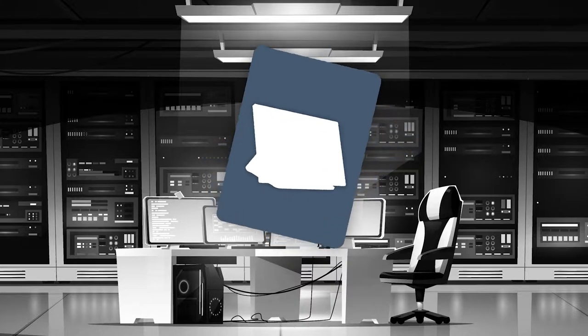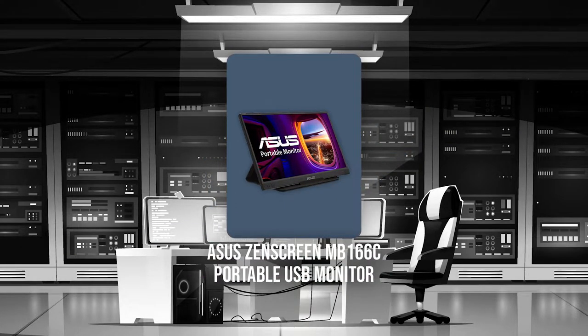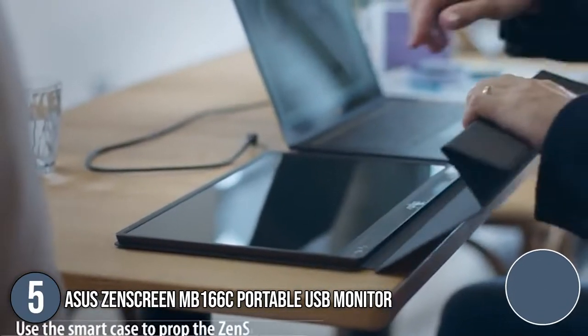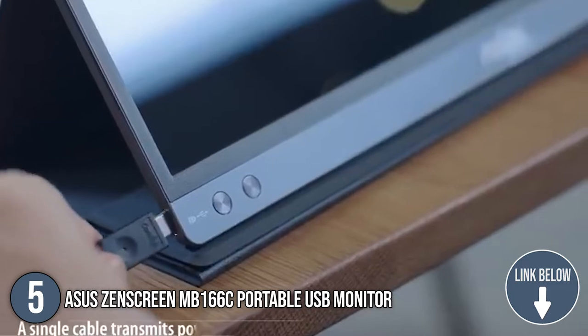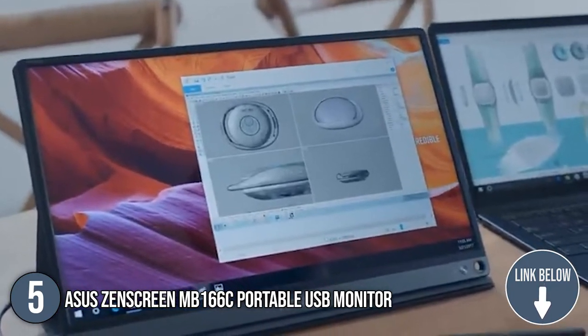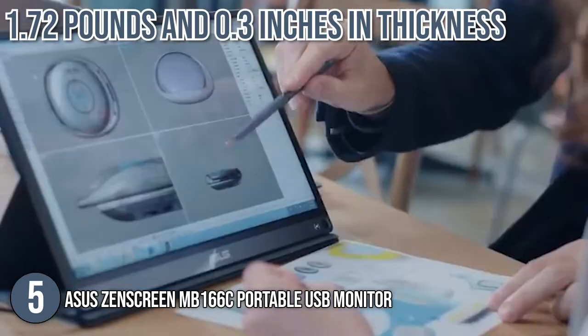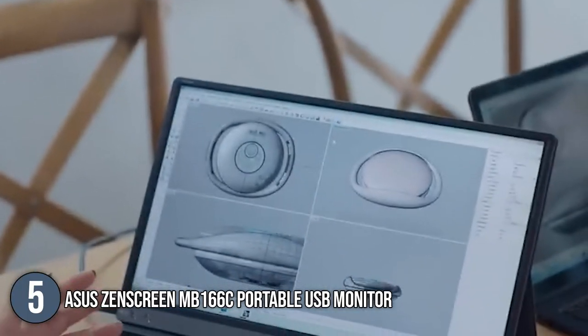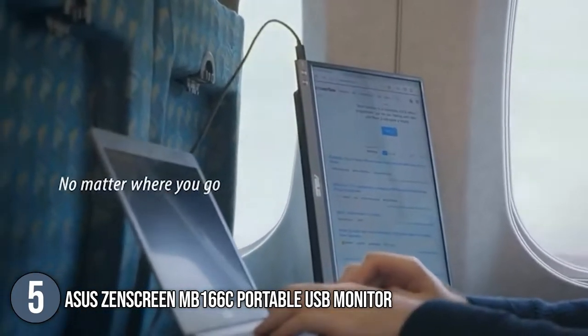The fifth top Asus gadget on our list is the Asus ZenScreen MB166C portable USB monitor. This 15.6-inch Full HD portable anti-glare IPS display with an ultra-slim and thin design helps you get things done more efficiently when you are on the go. At only 1.72 pounds and 0.3 inches in thickness, its aluminum brushed back and bottom edge provide a strong and high-quality impression.